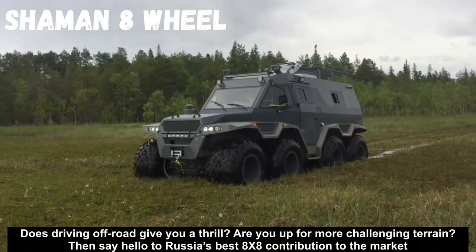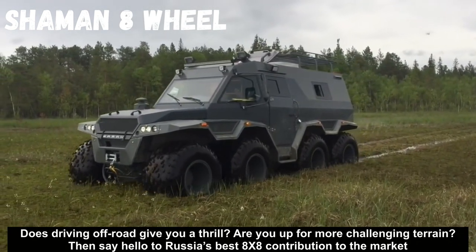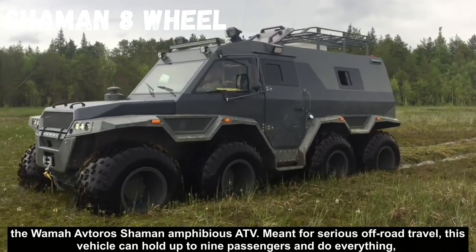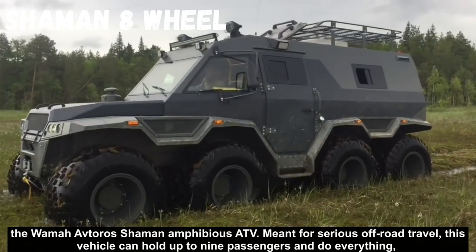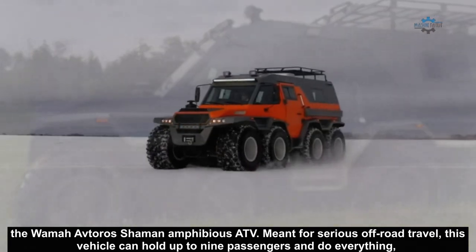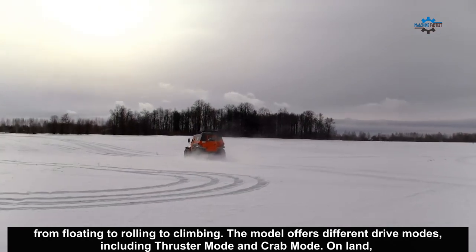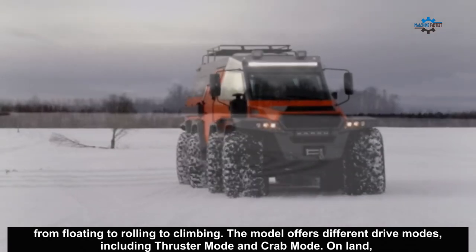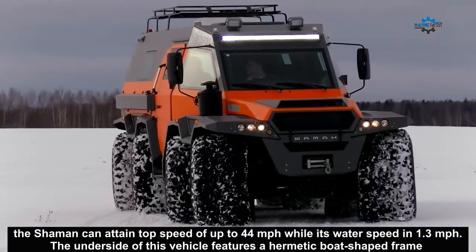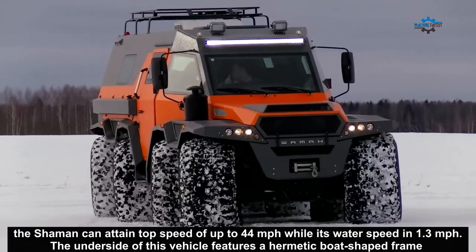Does driving off-road give you a thrill? Are you up for more challenging terrain? Then say hello to Russia's best 8x8 contribution to the market — the Shaman ATV, designed for serious off-road travel. This vehicle can hold up to 9 passengers and do everything from floating to rolling to climbing. The model offers different drive modes, including thruster mode and grab mode. On land, the Shaman can attain top speeds of up to 44 miles per hour while its water speed is 1.3 miles per hour.